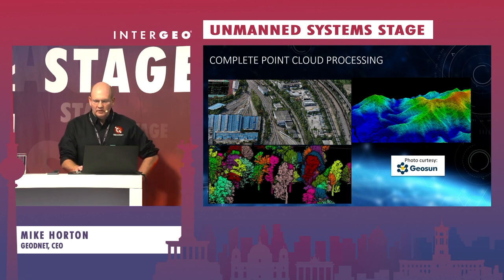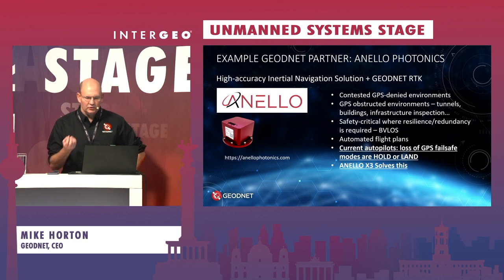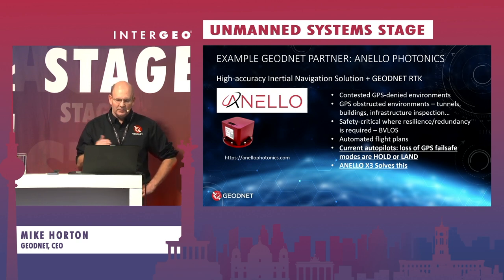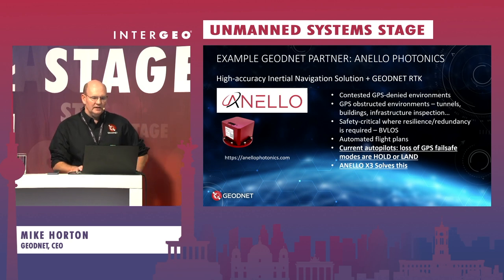The first partner I want to mention is Enelo Photonics, which recently announced support for using GeoNet RTK. They provide a unique high-accuracy inertial measurement unit that is an order of magnitude more accurate than what's found on standard drones. This is important for drone flights in contested environments or areas with difficult GNSS conditions, such as heavy tree coverage, large buildings, or active jamming and spoofing. With current systems, any GPS problem typically causes drones to enter an autopilot hold mode and land, so this technology is important for operating in more difficult GNSS environments.